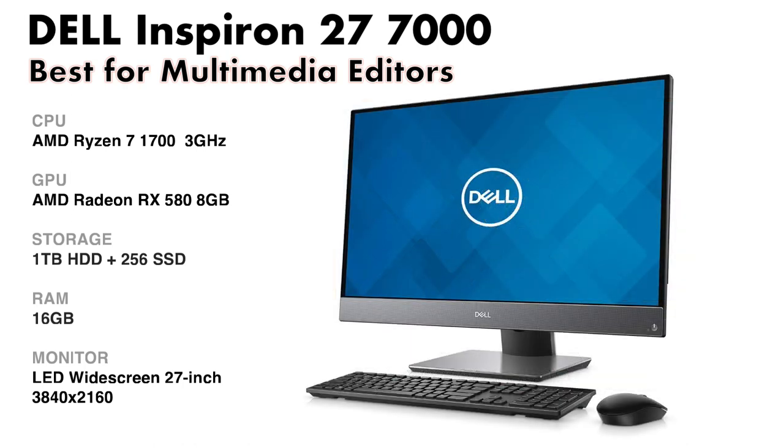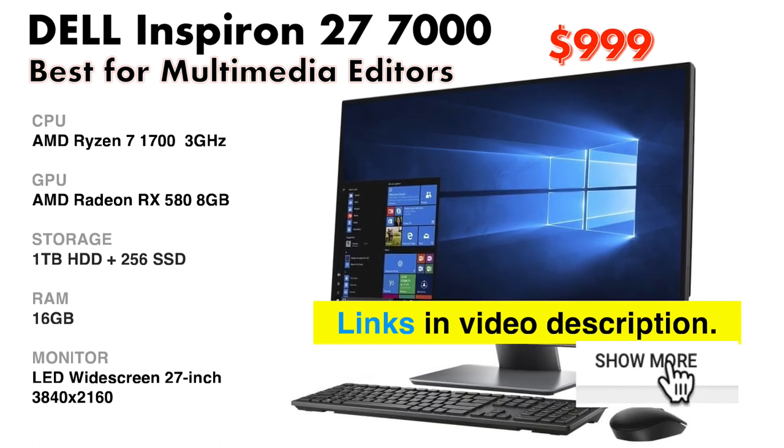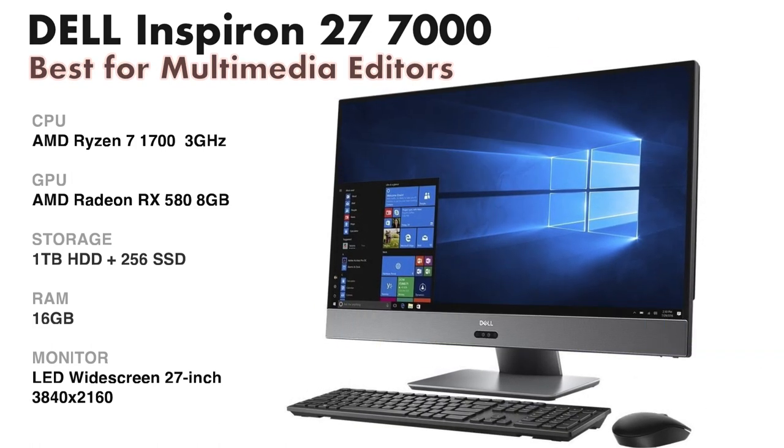With an incredible 4K Infinity Edge display and a speedy AMD Ryzen processor, the Dell Inspiron 27-inch offers a compelling set of features at a great price.